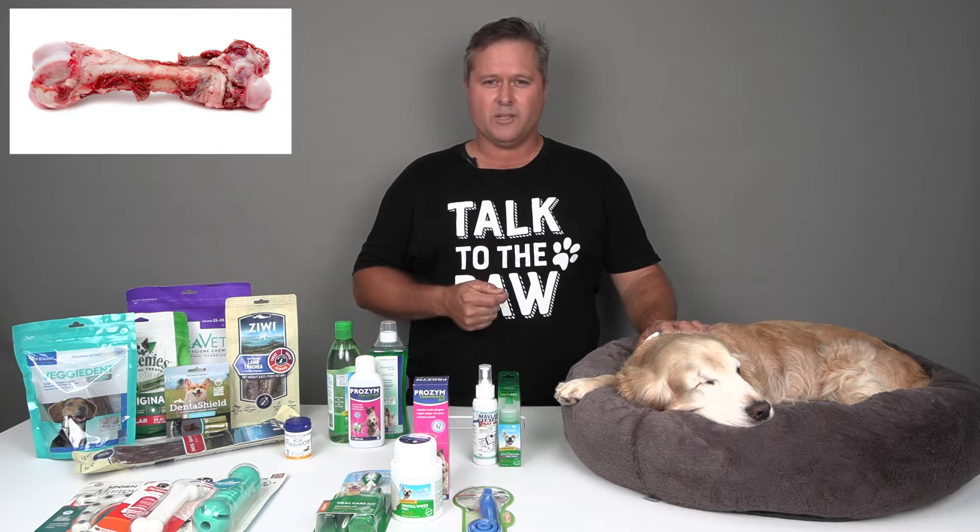Things like raw meaty bones of the right type, in my opinion, are very good for teeth, both for dogs and cats. Diets that have got larger pieces that they can chew on are certainly effective.